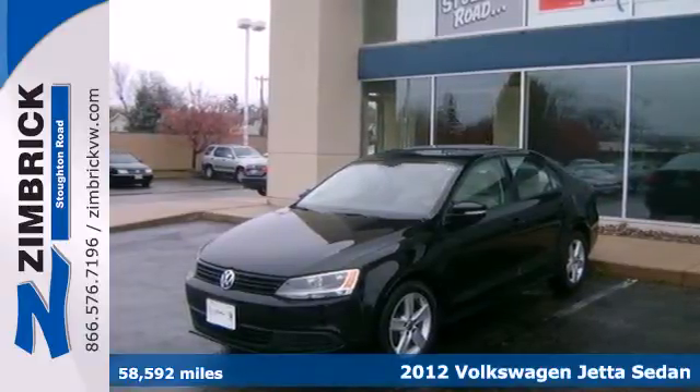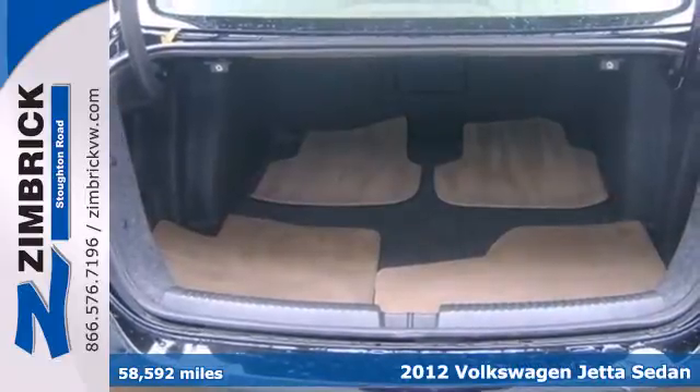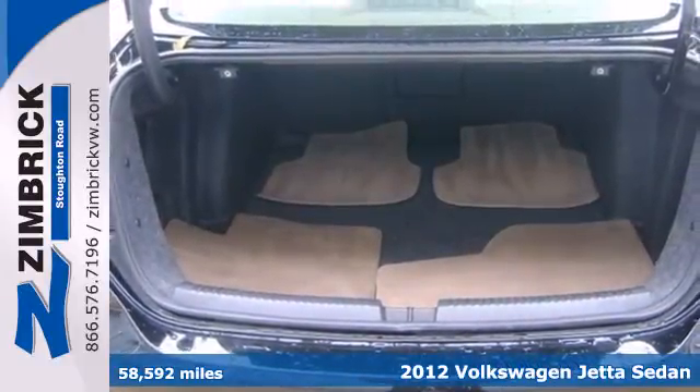It's a 2012 Volkswagen Jetta Sedan. With its strong name in the auto world, this Jetta will satisfy you on multiple levels.